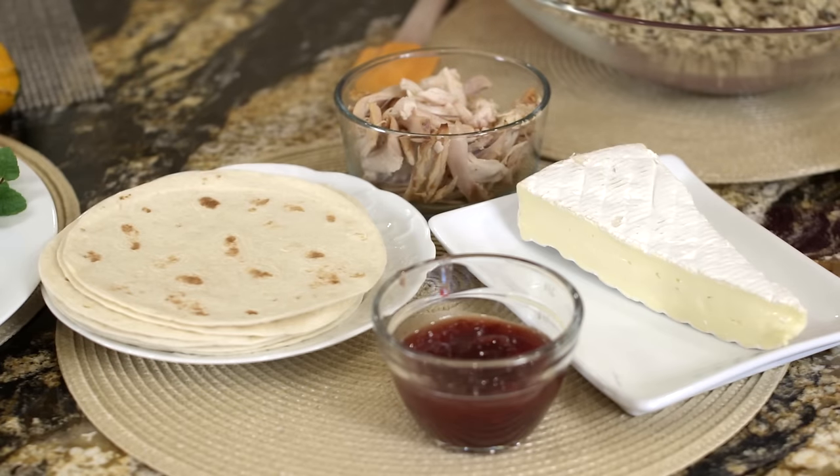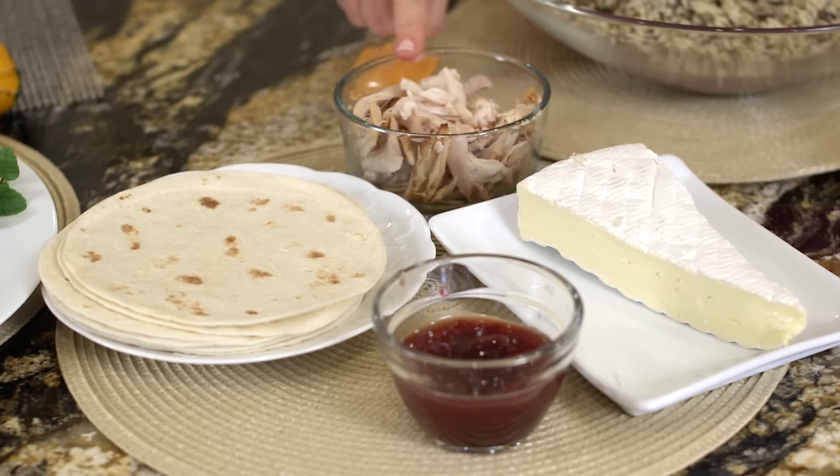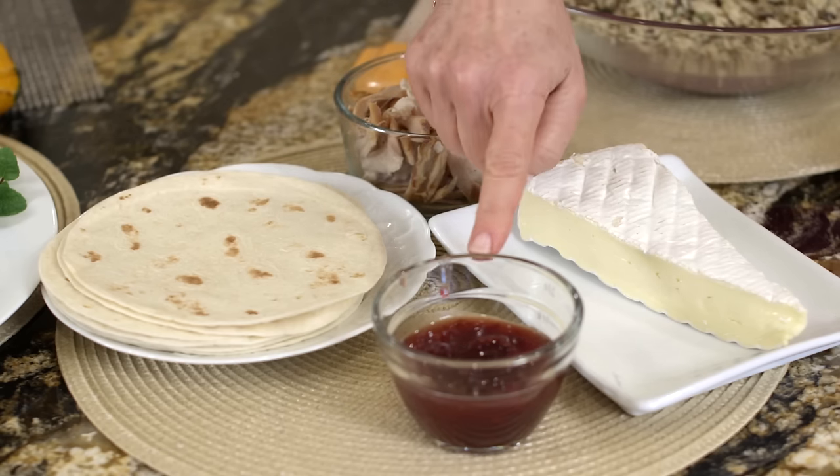For the turkey, brie, and cranberry quesadillas, all you need are tortillas, leftover turkey, brie, and cranberry chutney.